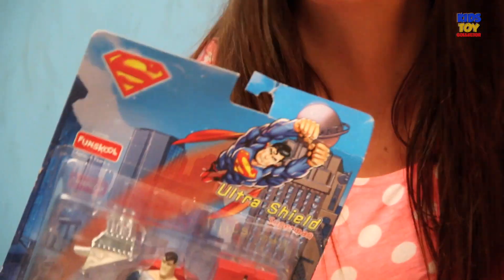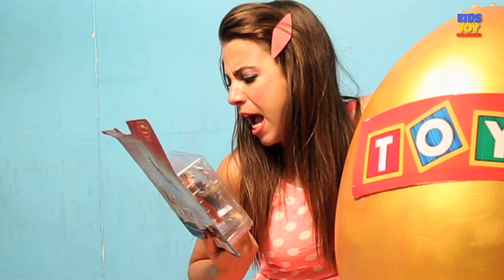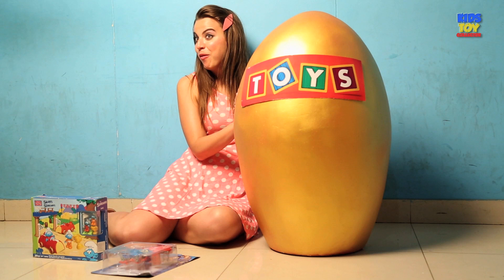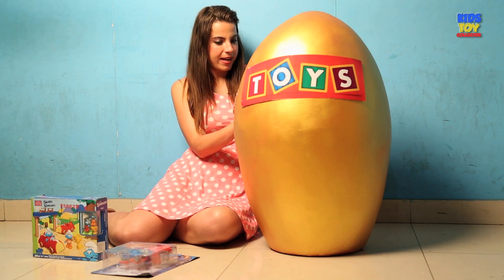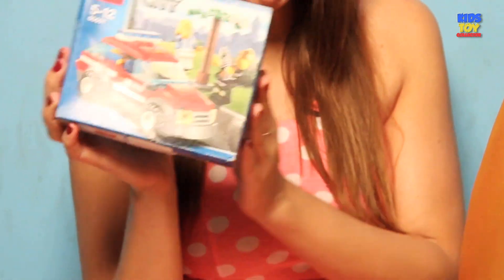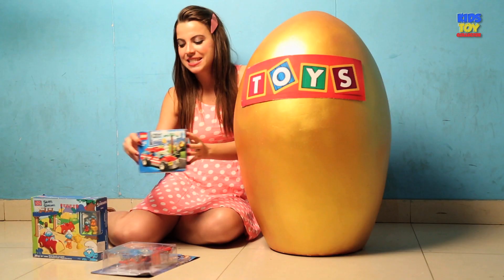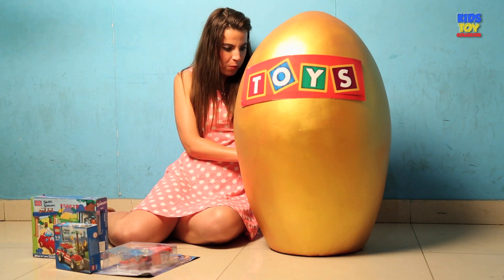The next surprise is Superman — Ultra Shield Superman. That's really, really cool. So now I want to see what our next surprise is, and I think it is Lego. Yes, it's City Lego — it's a fire truck or fire car. We're going to check this out in just a few minutes, and I want to see more surprises.